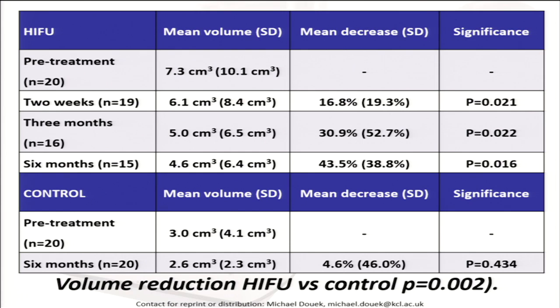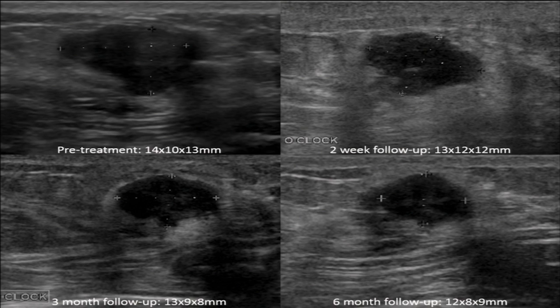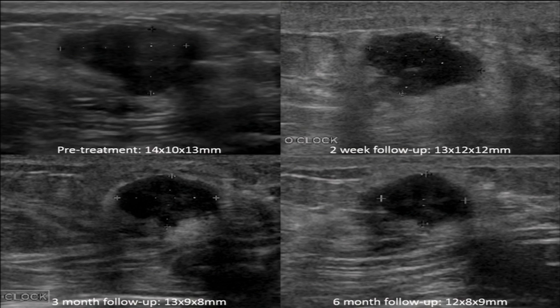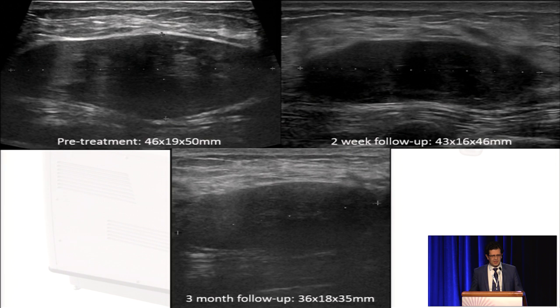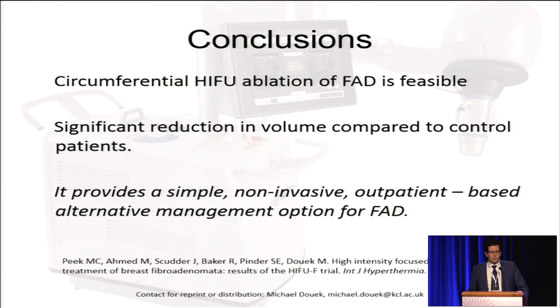Some individual patients: one had a reduction of 54% in volume, another had a reduction of 64%. Interestingly, one patient had a fibroadenoma of 46 millimeters at the outset and the size reduced by 48%. So, circumferential HIFU treatment is feasible. There is a significant reduction in volume compared to control patients. It is a simple, non-invasive, outpatient-based alternative management option for fibroadenomata.